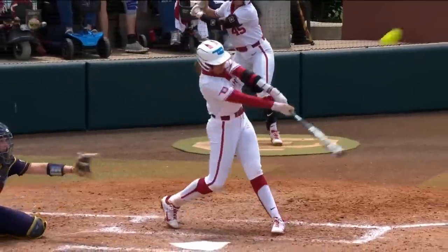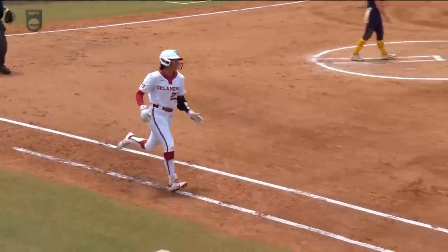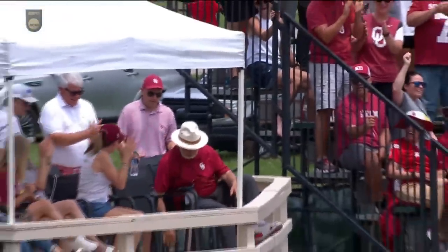Both of these pitches have been on the outer part of the plate — that's where Jennings has been looking this entire game. She gets one up in the zone this time. There was no doubt about this — it's hit out of the stadium.